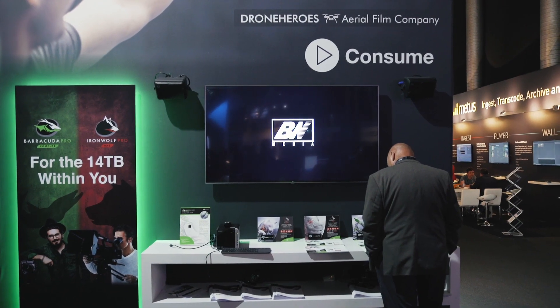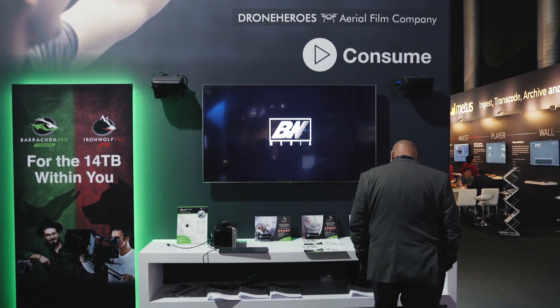One of the key benefits of the Ironwolf family of drives is the Ironwolf health management technology. This technology protects the data in the storage solution by monitoring the health of hard drives constantly in compatible NAS boxes. With that, I introduce to you the Ironwolf 14 terabyte and Ironwolf Pro 14 terabyte drives.